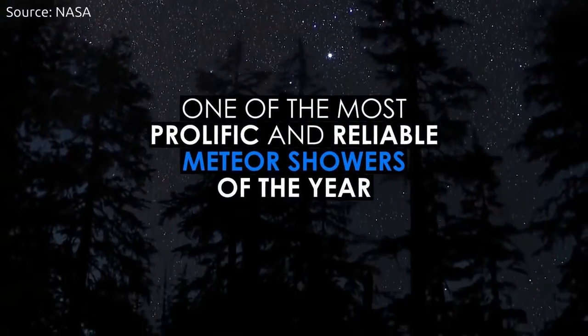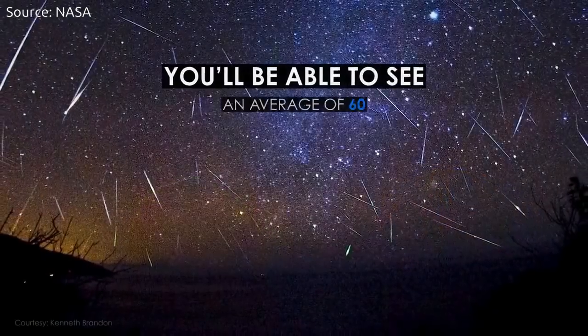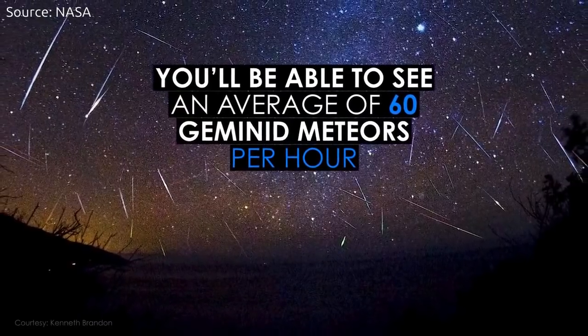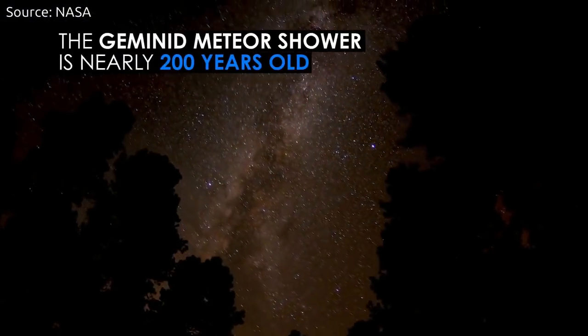It's not a comet, but an unusual asteroid called 3200 Phaethon, discovered in 1983. Generally, the meteor shower associated with 3200 Phaethon — a 5.1-kilometer piece of rock — peaks around the second week of December.